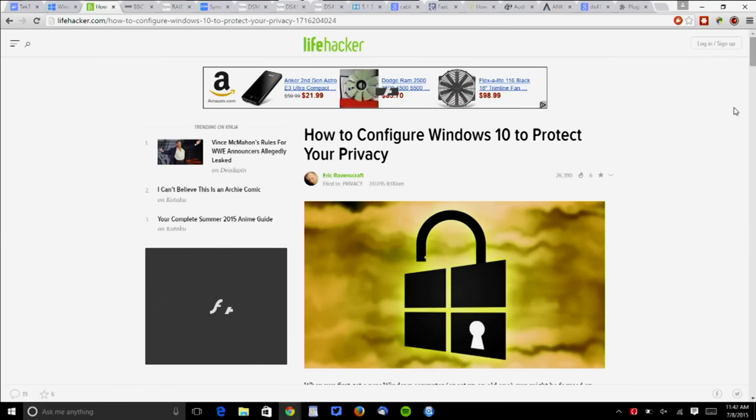A great article showed up on Lifehacker — I'll link to this in the show notes. It's how to configure Windows 10 to protect your privacy.